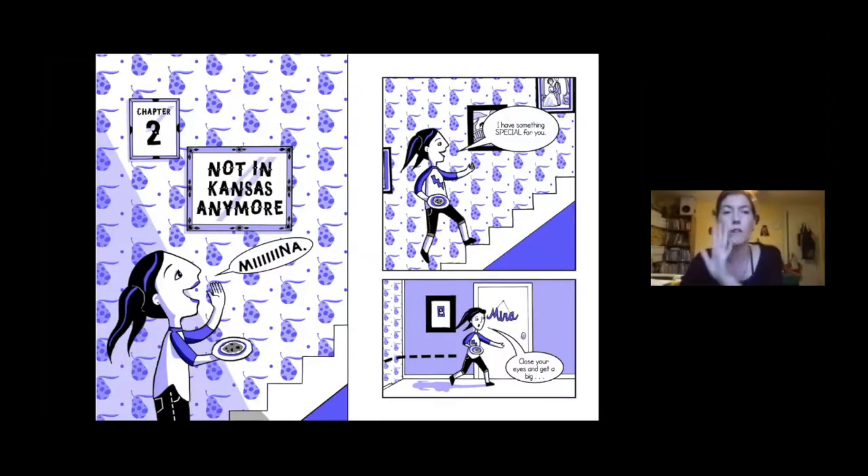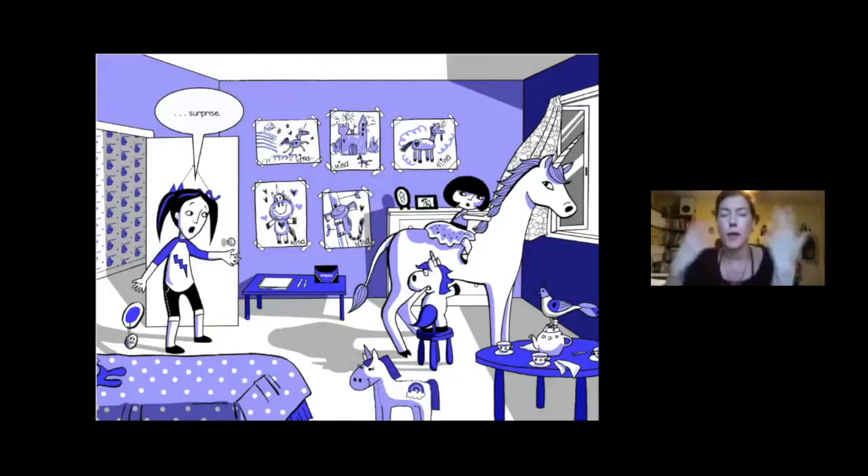This is the start of chapter two. Pacey is down at the bottom calling up the stairs. She's at home, about twelve and a half years old, babysitting her sister Mina for the day. They just got into a fight, so she has a cookie as a peace offering. She says, 'Mina, I have something special for you,' and then in the bottom panel she's getting close to Mina's door: 'Close your eyes and get a big page turn surprise.'